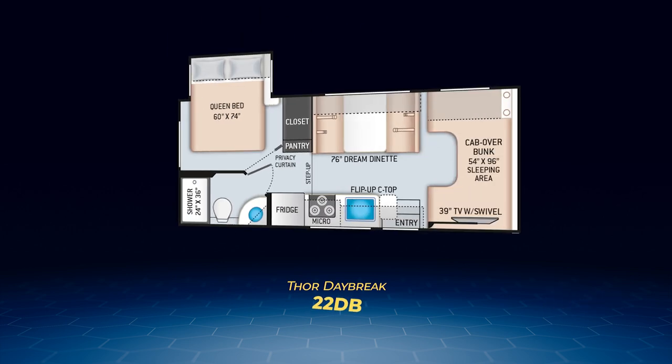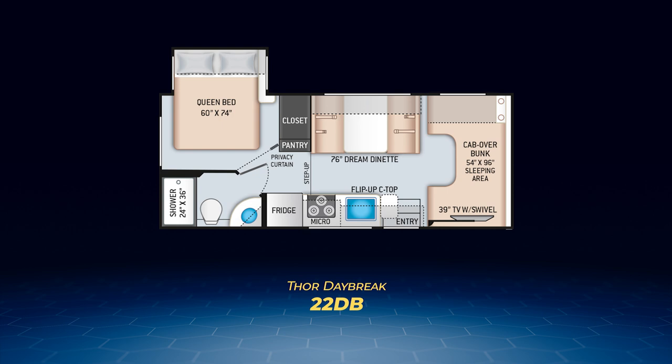Next up is the 22 DB. A single slide on the driver's side pulls out the queen bed to provide walk-around space. A full-length pantry sits across from the straight-line kitchen and beside the dream dinette. You'll find a nice-sized wardrobe closet in the bedroom as well. As with the rest of the Daybreaks, the 22 DB has a 40-inch TV on an easy-to-use swivel in the cab over bunk. The 22 DB can also sleep six.